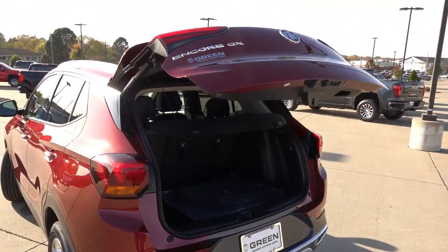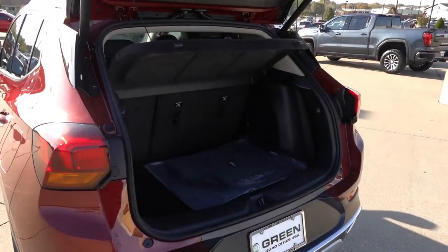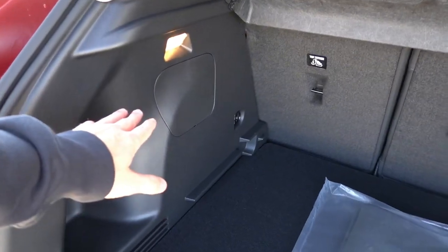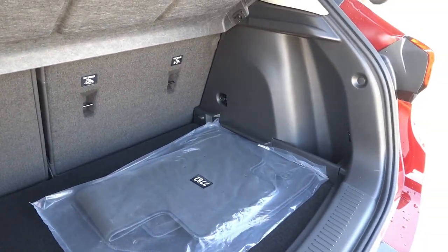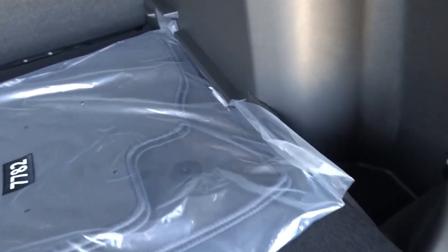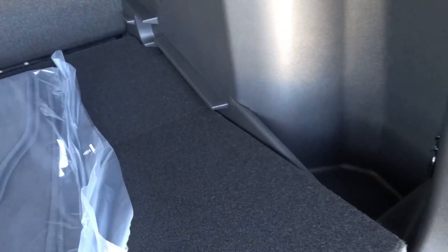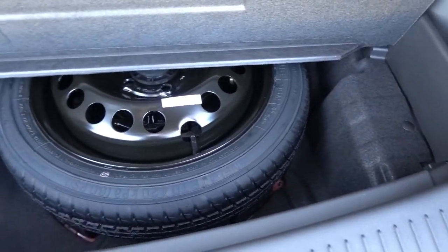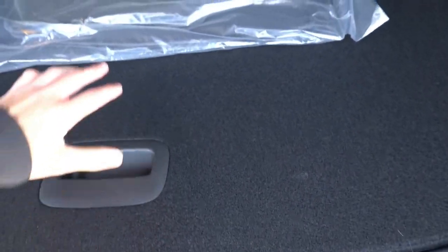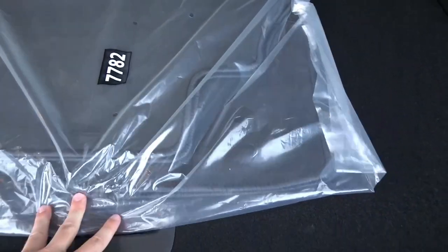This one has the power liftgate function and you can program the height on it. There's a little bit of illumination on the left side. It has a dual-stage floor, so you can raise it about an inch or two to gain a little extra height. There's a compact spare tire underneath the floor with some additional storage space, and these are your carpeted floor mats.